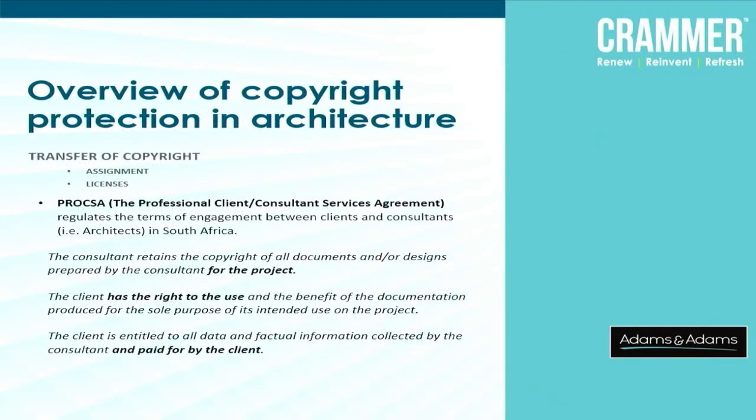Speaking of the transfer of copyright — getting the copyright from your architect — there are two ways in which copyright can be transferred. First, by assignment: an assignment agreement whereby all the entitlements the architect has, such as the right to reproduce, are all transferred to the client. Essentially, the architect then has no entitlements in respect of that copyright. Another form is through a license, meaning the architect retains the copyright but the client has the license to make use of those particular drawings for the purposes of building their house.